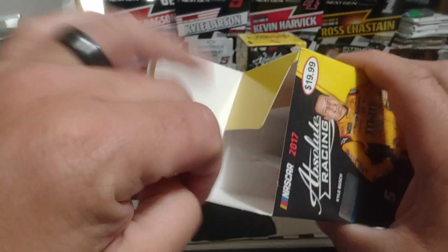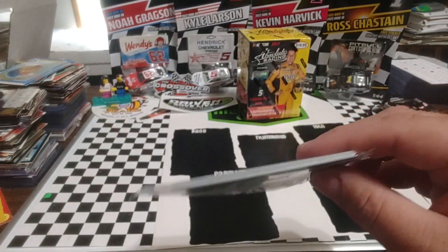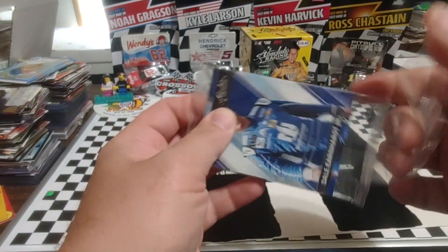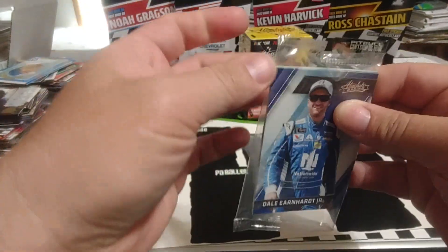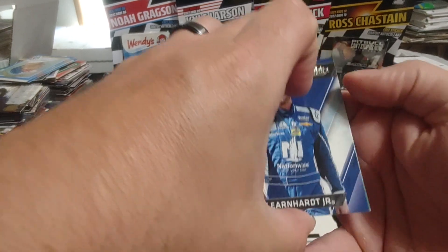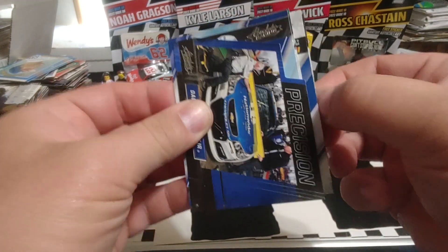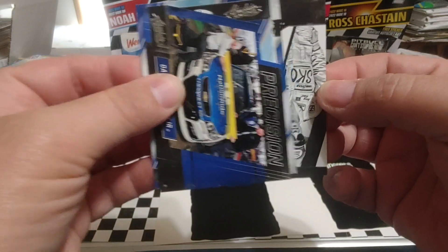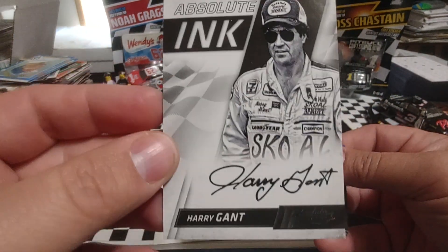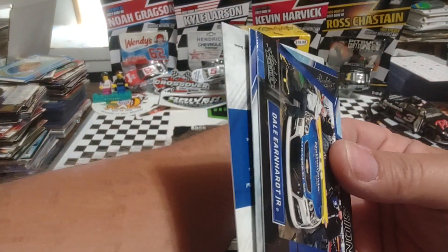We'll zoom and scroll to see which way everything is facing. It's a thin pack today, so not sure which way to go. It looks like the hit is right there — and wow, Harry Gant on-card autograph! We've already seen it so we'll go ahead and spoil the fun, but I will absolutely take that.